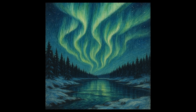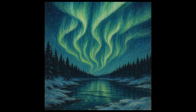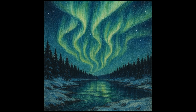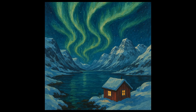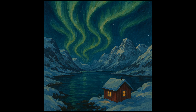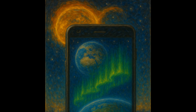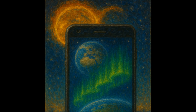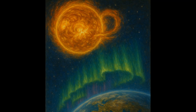Now you might be wondering, how can I see the Aurora Borealis? The best time to catch this light show is during the winter months, when the nights are longest. You'll also want to get as far north as possible and find a spot with minimal light pollution. But remember, the sun's activity can greatly influence the strength of the auroras. There are websites and apps that provide forecasts based on solar wind data.